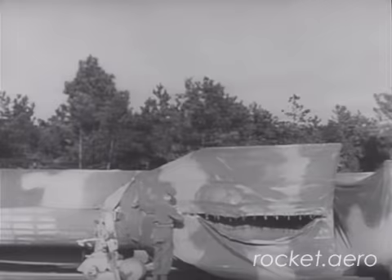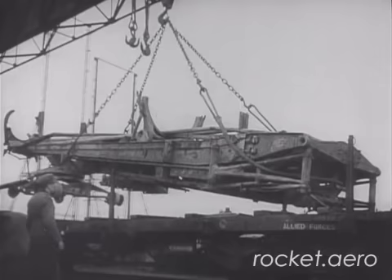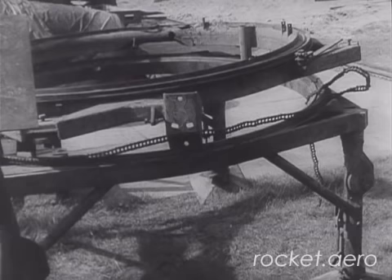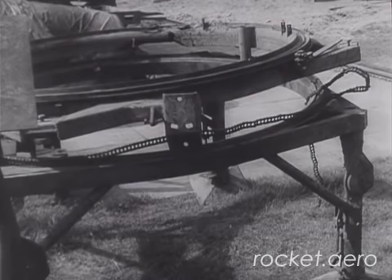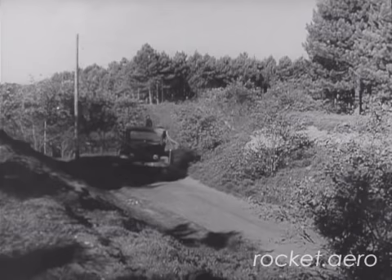The Germans fired their last rocket against Britain in March 1945, and we took over after that. We collected damaged rockets from all over Germany, and decided that the German scientists and technicians would fire some more rockets, but this time under British control. Much of the rocket equipment had been blown up by the retreating Germans. We had to reassemble it, find out how it worked, and make new equipment for ourselves.